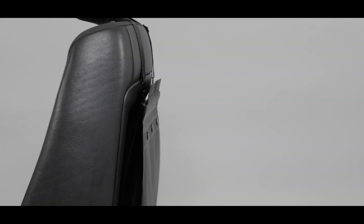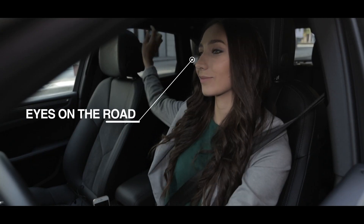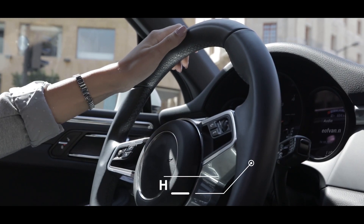Introducing SnapBag, the ultimate driver-friendly car waste bin that does not distract the driver, nor compromise any function of the car. SnapBag helps you manage your car waste effortlessly and systematically, while driving and without any distraction.